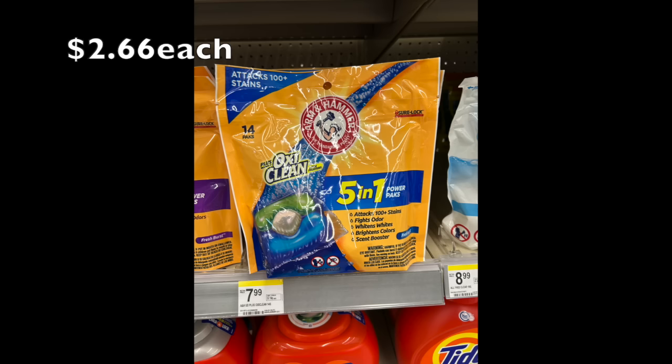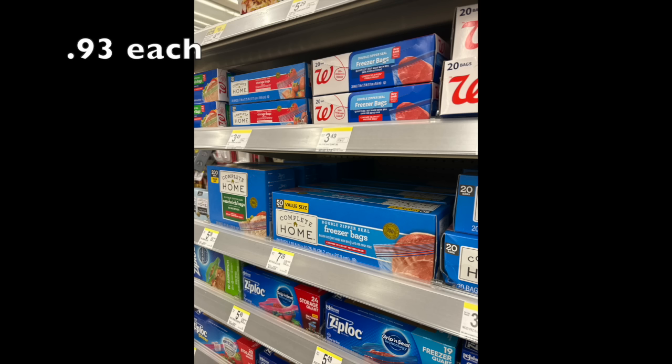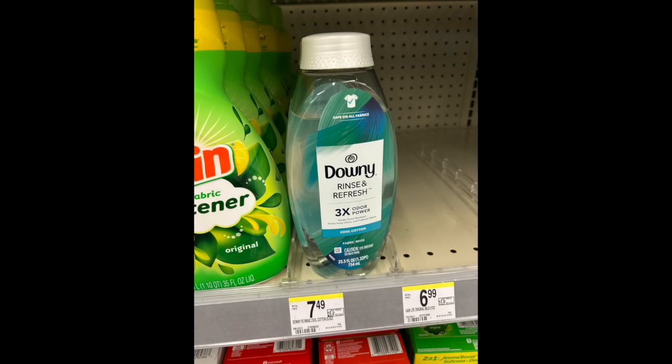My favorite deal this week is the Walgreens Complete Home food storage bags — $2.79 for the first and the last two are free, so $2.79 divided by three is 93 cents each. I needed some zip bags and I got them this morning, so I was really happy. If you're a home chef or you're going to present Christmas cookies in gallon bags, definitely stock up. It's probably the easiest way to get cookies on the go.